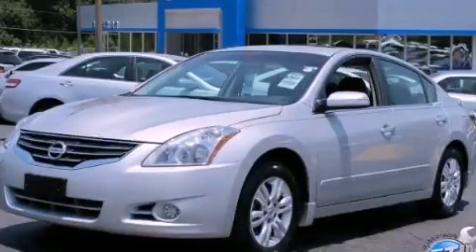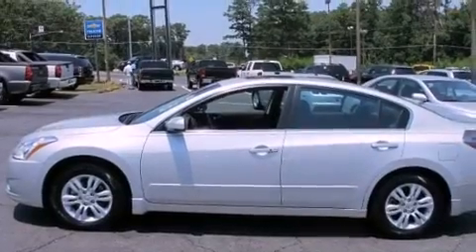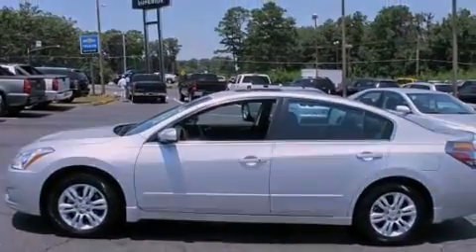This is a 2011 Nissan Altima. It features a 2.5-liter four-cylinder engine and a continuously variable transmission.